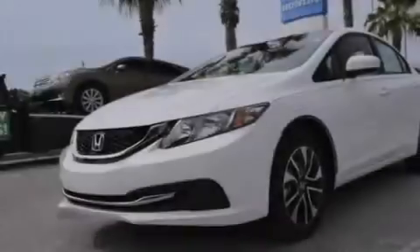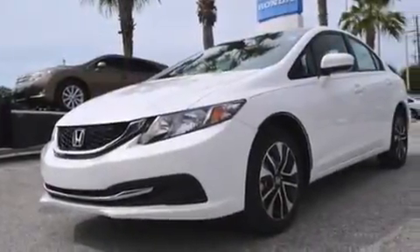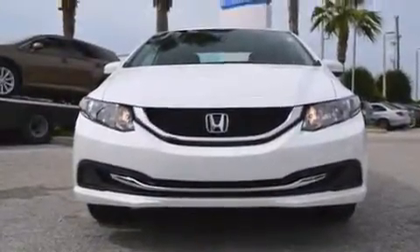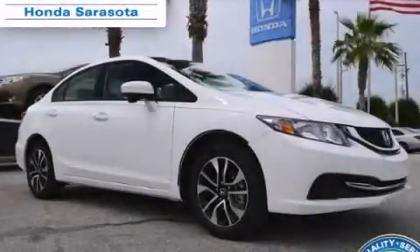A pass-through rear seat, cruise control, and a sunroof enables you to fill the cabin with fresh air at the push of a button. This automobile won't last long at this price. Call and arrange a test drive now.